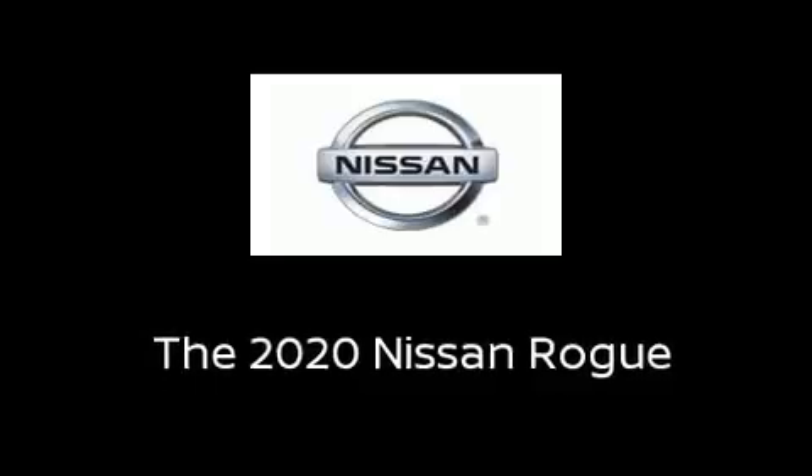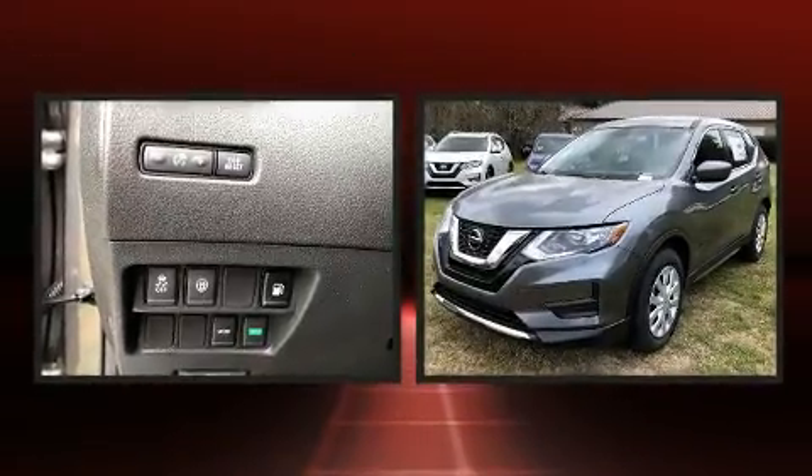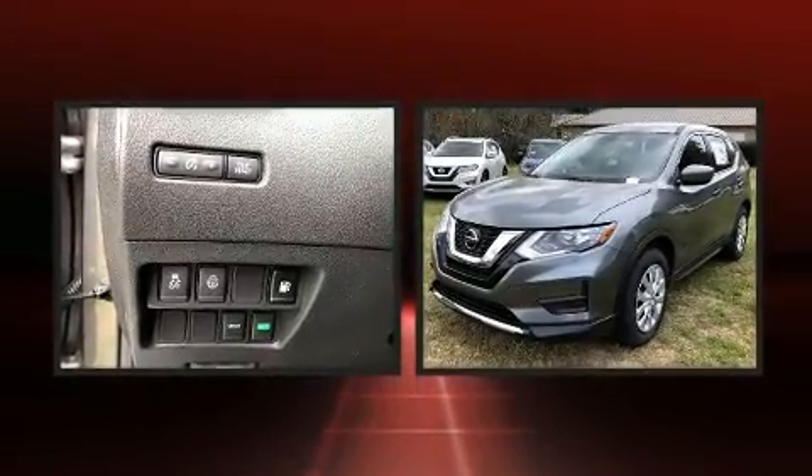Load your family into the 2020 Nissan Rogue. It features a continuously variable transmission, front-wheel drive, and a 2.5-liter four-cylinder engine.